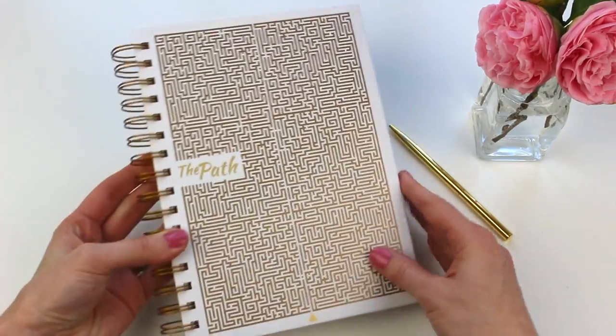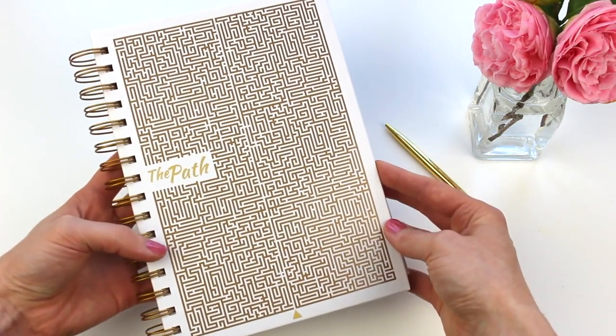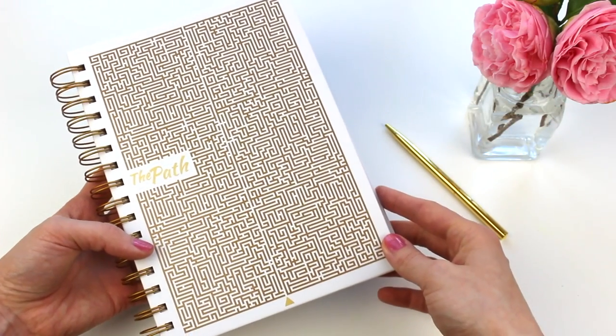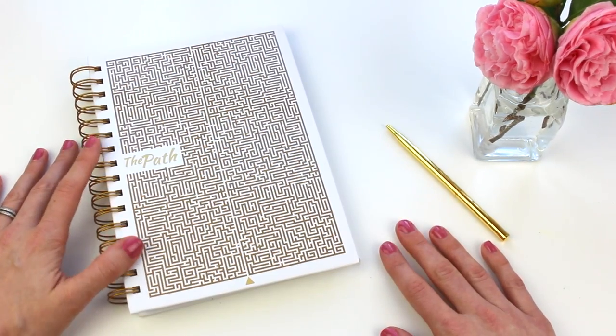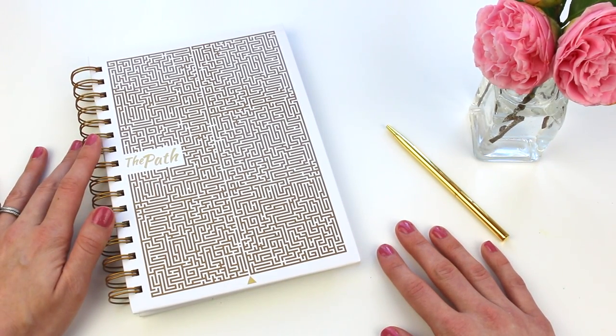This is a beautiful planner and you have a chance to win it! To enter the giveaway, give this video a thumbs up and comment below with a goal you have for 2019. I'll be picking a winner in about 10 days. Thank you so much for joining me today and taking a look at the Path Planner — I'll see you in my next video!